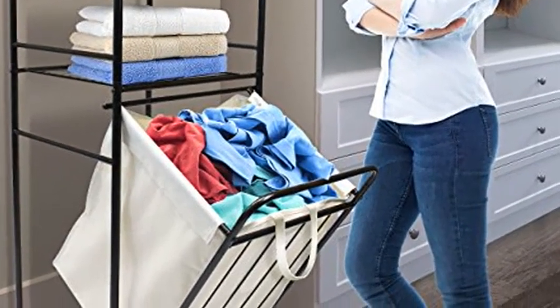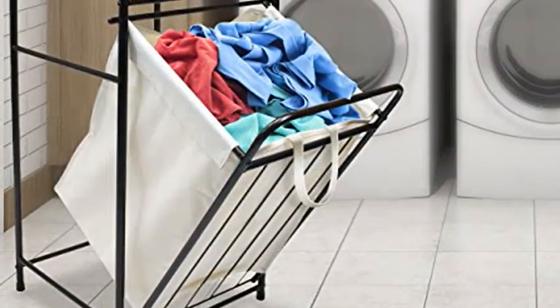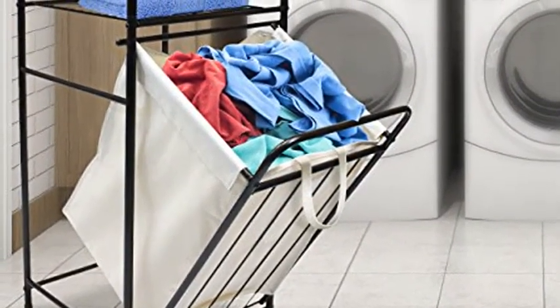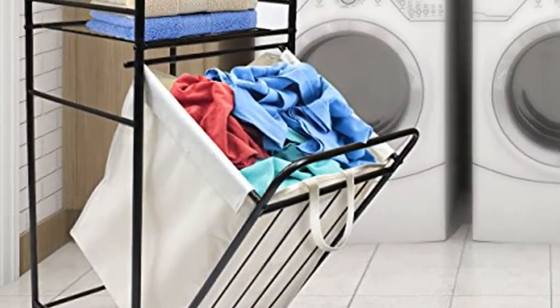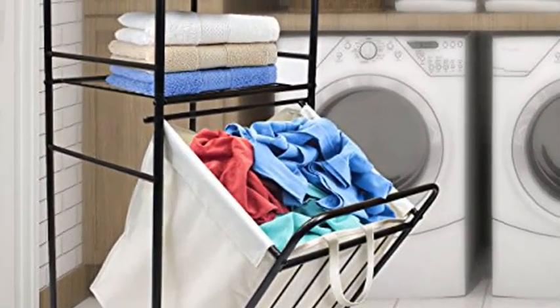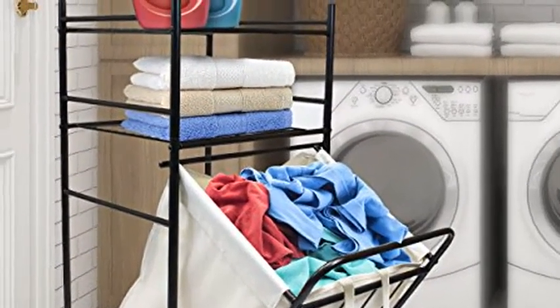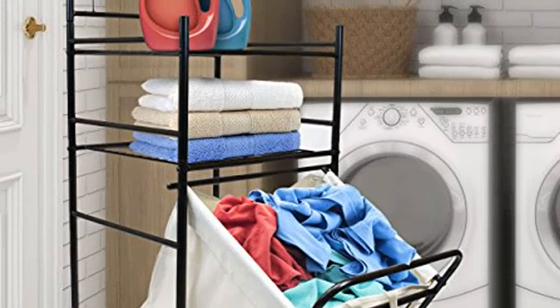Convenient storage shelves: use as a space-saver shelf unit or create a bathroom storage cabinet corner for towels, toilet paper, magazines, shampoo, soap, candles, vanity accessories, and other decorative items. In the laundry room or closet, keep clothes and linens folded and organized.